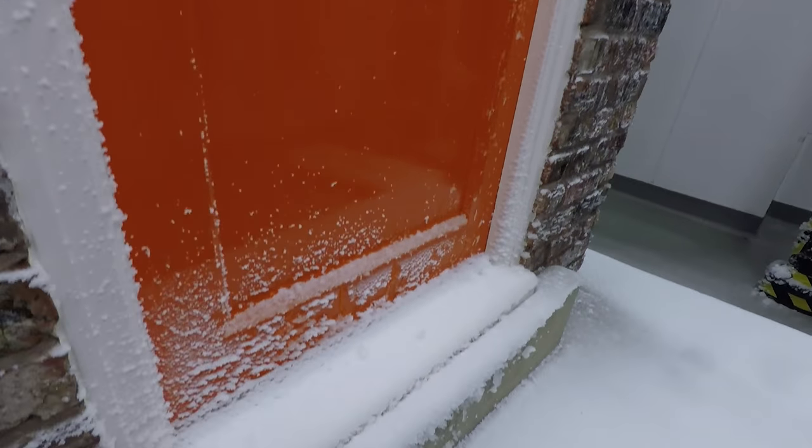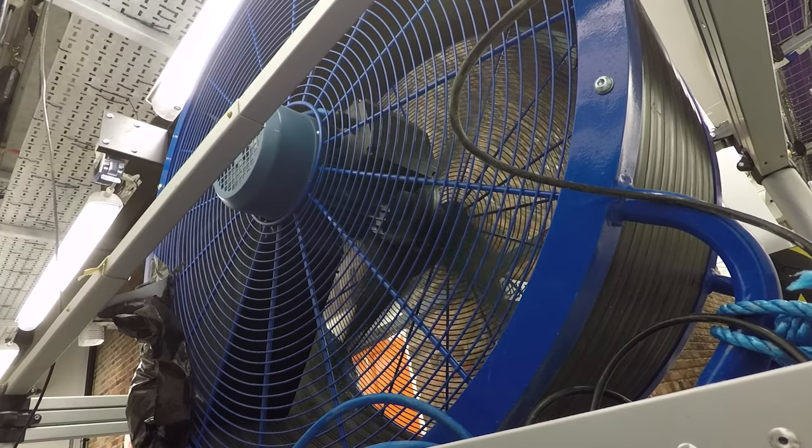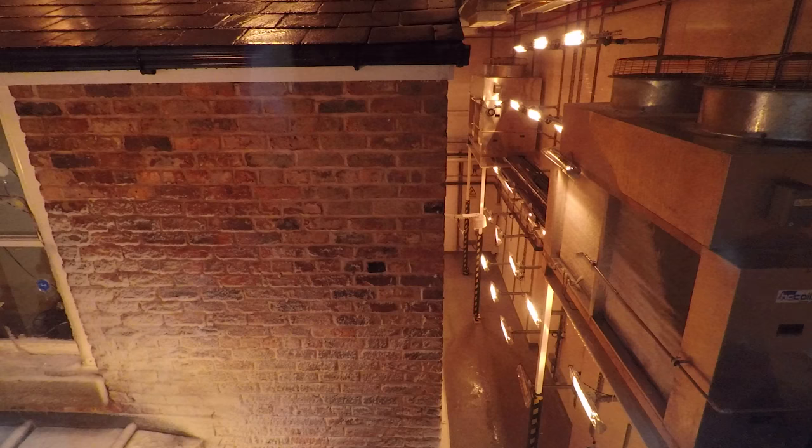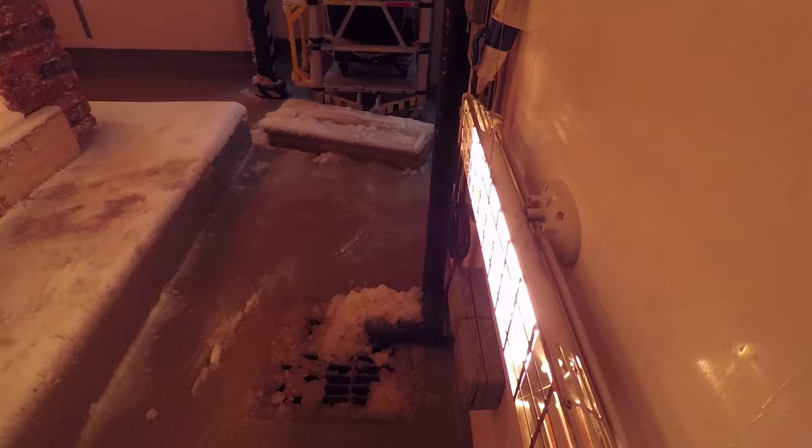And then we also have a snow machine, wind machines, and a lighting system — radiant heating lamps connected to a theatre lighting control system — so that the sun can pass around the building.